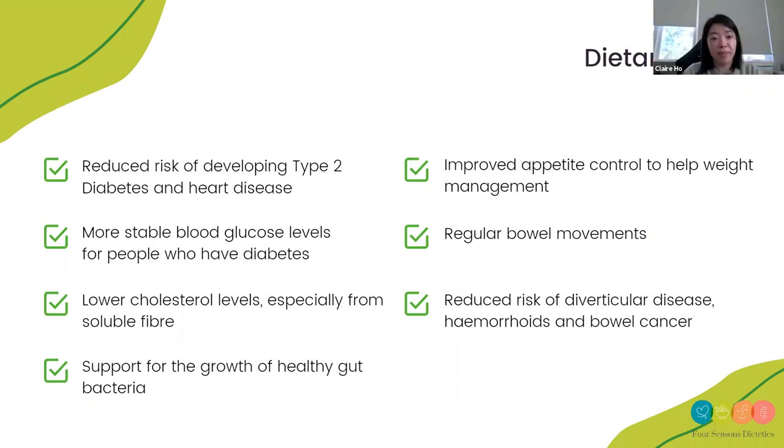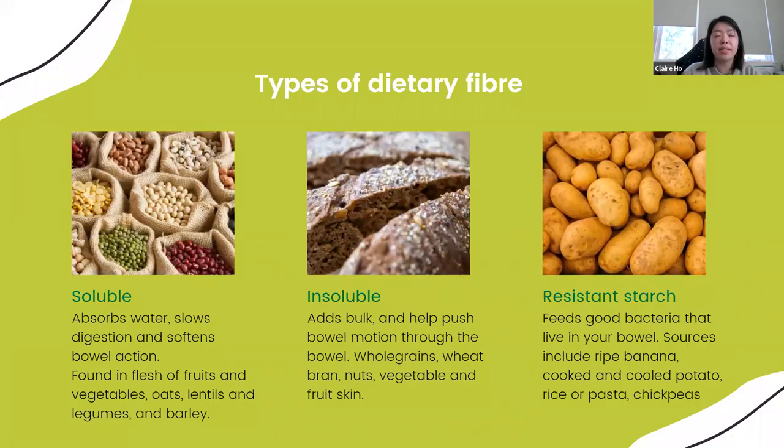The benefits of dietary fibre include reduced risk of developing type 2 diabetes, more stable sugar levels if you have diabetes, lower cholesterol, support for healthy gut bacteria, improved appetite control for weight management, regulated bowel motions, and reduced risk of diverticular disease, hemorrhoids, and bowel cancer. Dietary fibre is actually a type of carbohydrate — the reason it's good for bowel health is it resists digestion in our stomach and travels to our small and large intestine. There are three types: soluble, insoluble, and resistant starch.